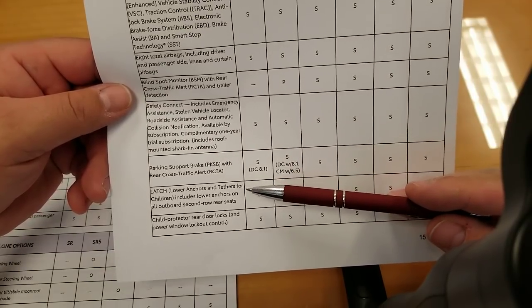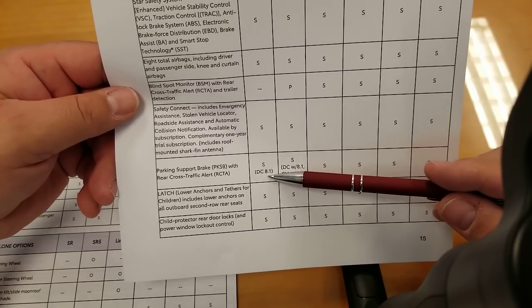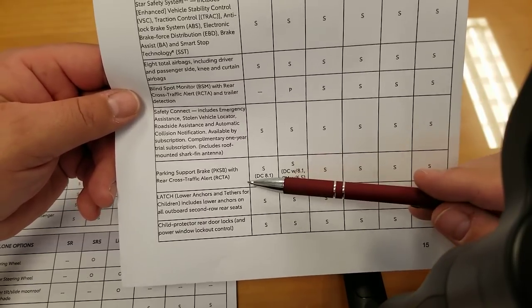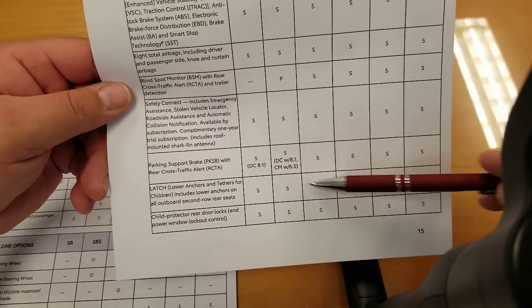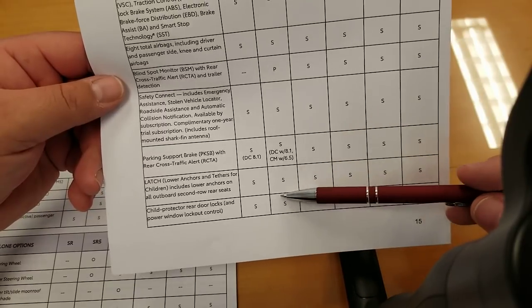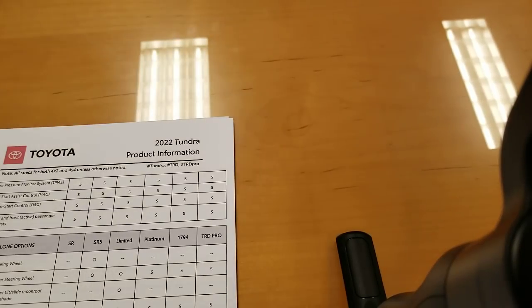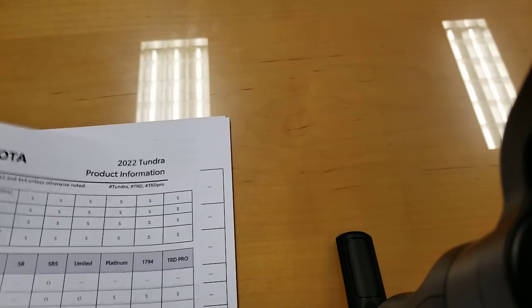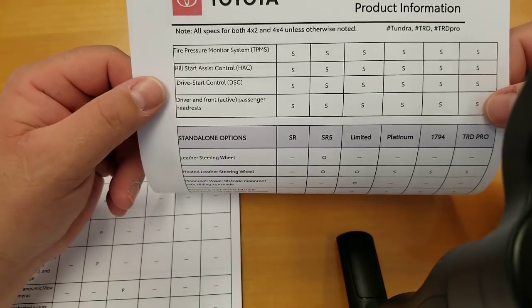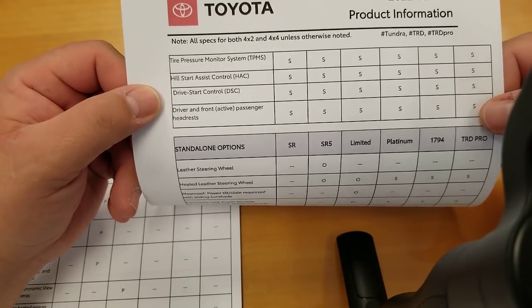Parking support with rear cross-traffic alert is standard. Tire pressure monitor and hill start assist are standard — most of this is likely government-regulated safety equipment. Drive start control and active passenger headrest are also included.